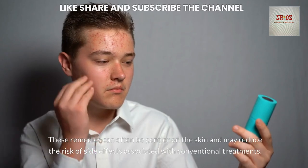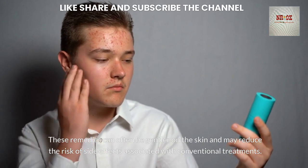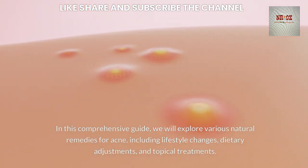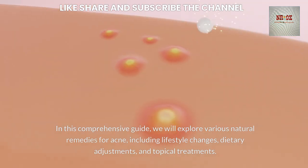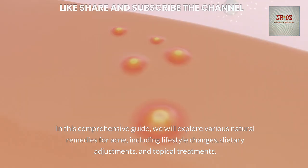These remedies can often be gentler on the skin and may reduce the risk of side effects associated with conventional treatments. In this comprehensive guide, we will explore various natural remedies for acne, including lifestyle changes, dietary adjustments, and topical treatments.